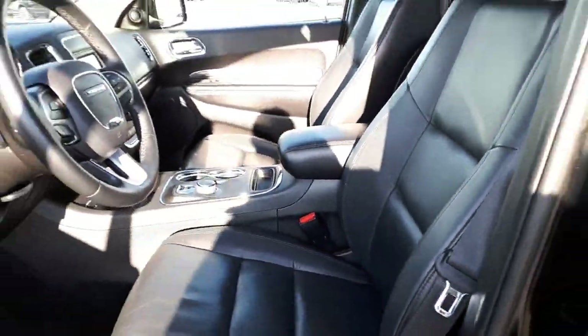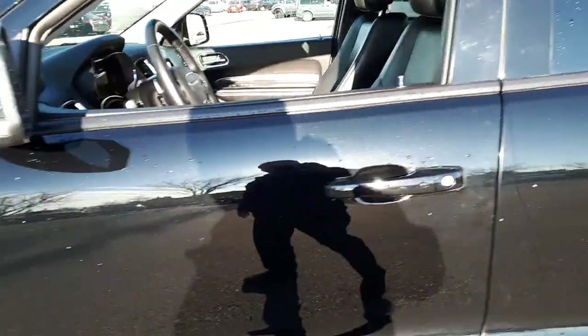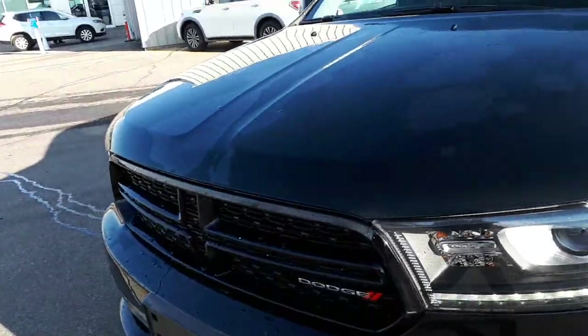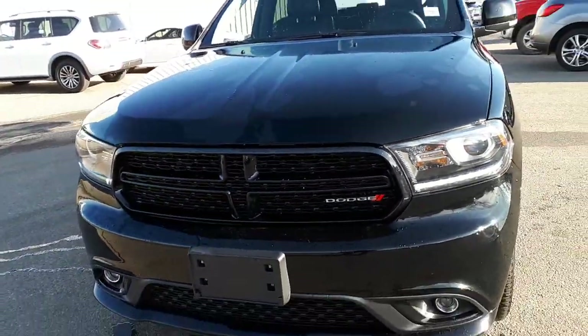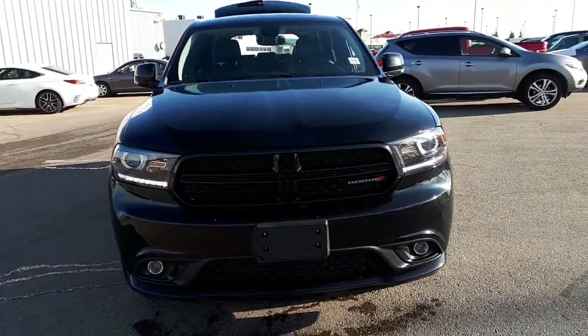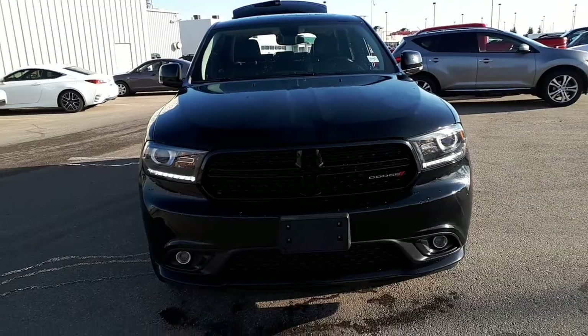Another look at the inside. Okay, that's a quick look at it. If you have any further questions, contact me here at Sherwood Nissan. My name is Mark Jay. I can be reached at 1-866-449-5775. Thanks a lot and have a great day.